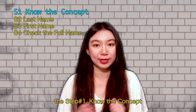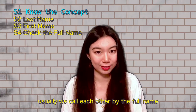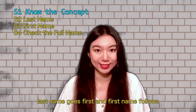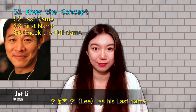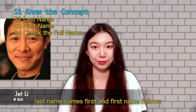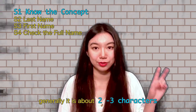Step number one: know the concept. A Chinese name consists of the last name and first name, and we usually call each other by the full name. Last name goes first, and first name follows. For example, the famous actor Jet Li — his name is Li Lianjie. Li is his last name, Lianjie is his first name. Chinese people's full name can only be 2 to 6 characters, and generally they are 2 to 3 characters.